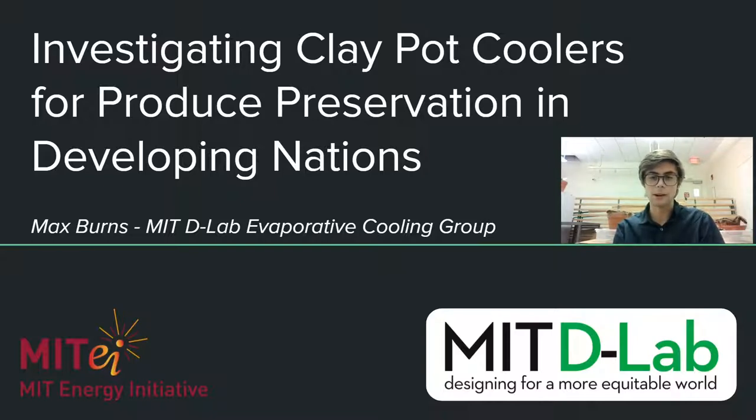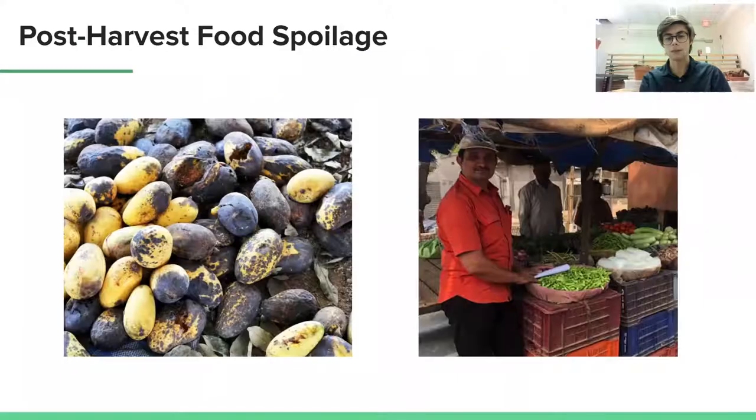My name is Max Burns. I am an undergraduate researcher at the Massachusetts Institute of Technology, and my research is focused on combating post-harvest food spoilage due to the very dilemma that I just mentioned.